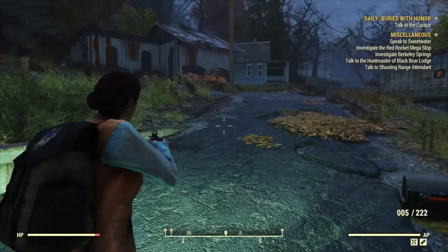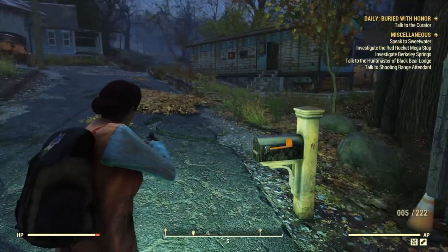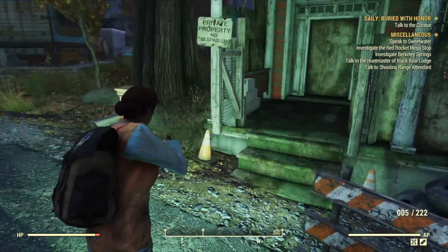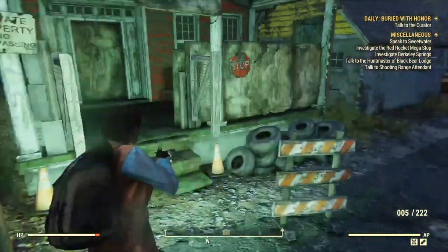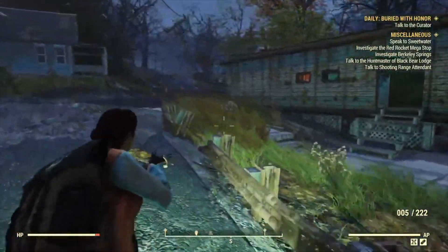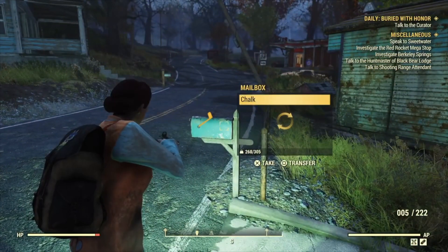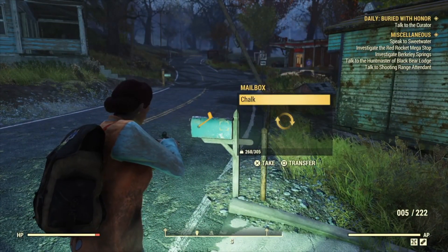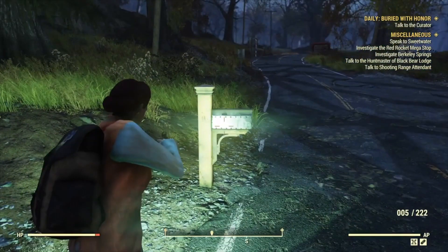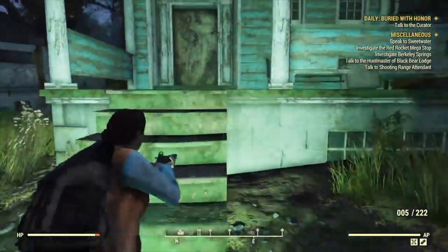Along with checking lunch pails and trash cans, mailboxes also have items in them. When I go around I check all the mailboxes because almost always there's like a fork, a knife, or a watch. This one has chalk. You can find junk items inside the mailboxes as well.